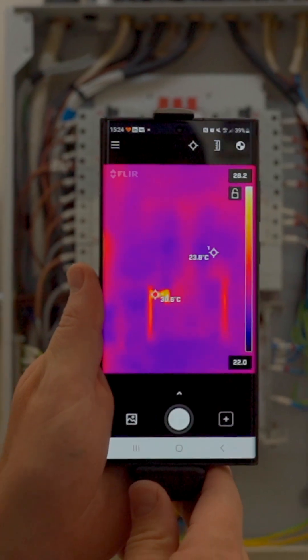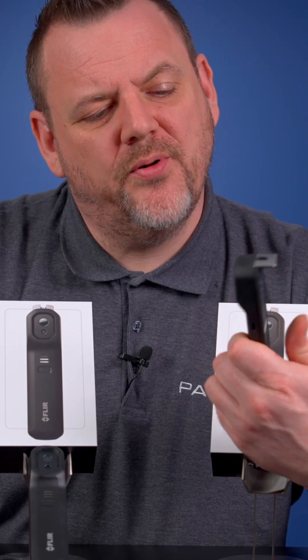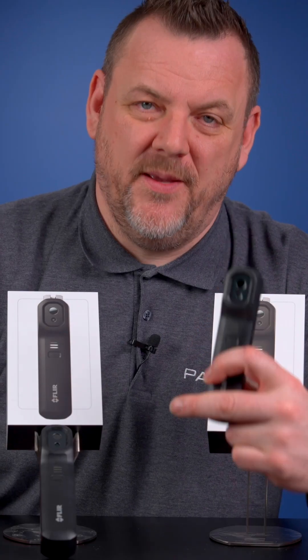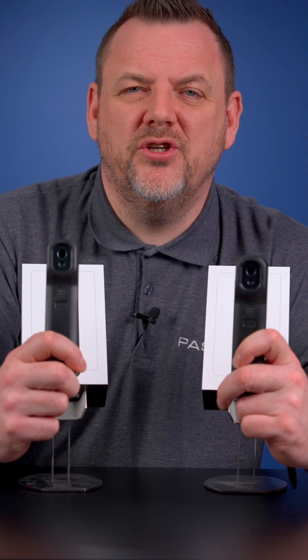It really does come down to capabilities. The FLIR ONE EDGE PRO gives you a higher thermal resolution of 160 by 120 pixels, whereas the FLIR ONE EDGE gives you a resolution of 80 by 60 pixels.